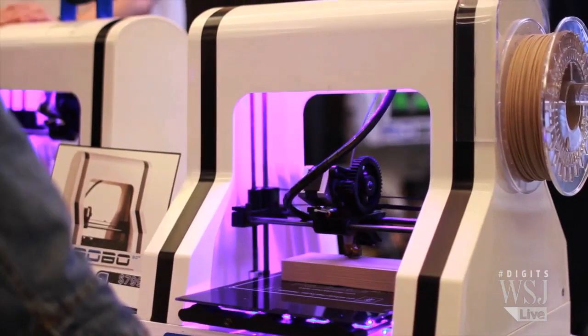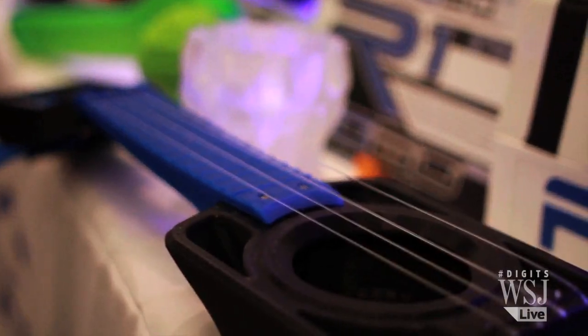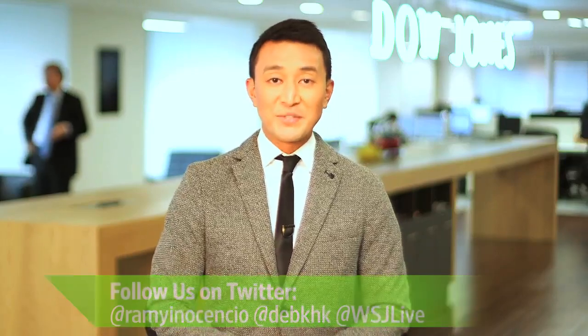With more 3D printers coming to market and prices going down, if you can think it up, you can probably print it up too. And that's it for this week's Digits. Follow us online and on Twitter at these hashtags, and we'll see you next week.